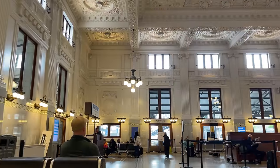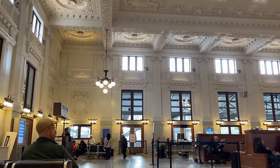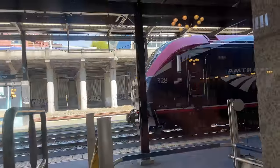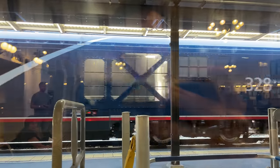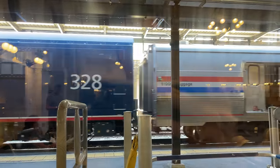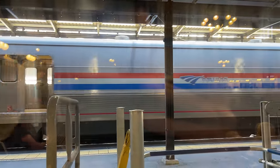The bell of an approaching train soon rings throughout the station, and in pulls our train — Empire Builder No. 8. Leading us from Seattle to Spokane is Siemens ALC-42 No. 328, one of Amtrak's new National Network locomotives.